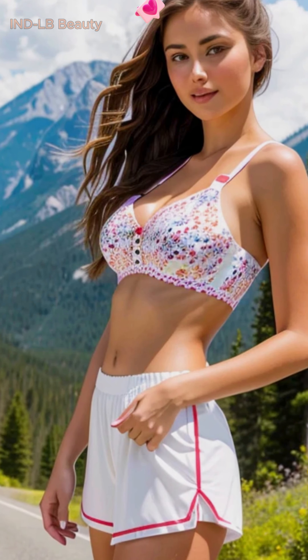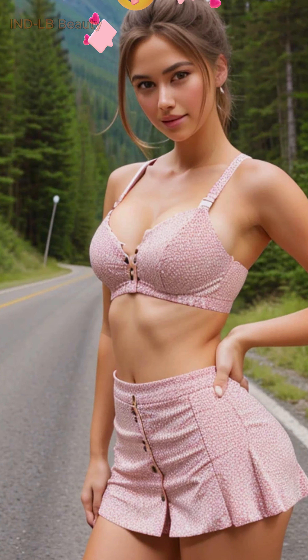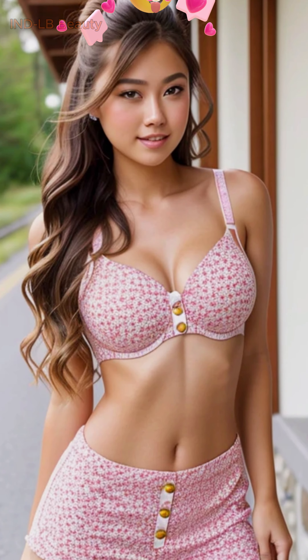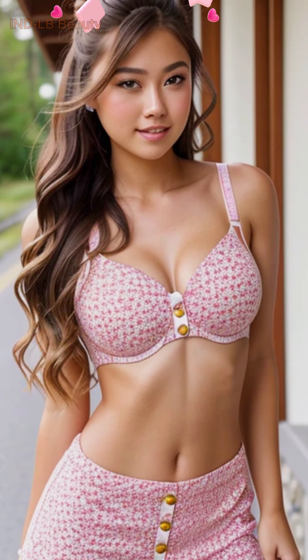Immerse yourself in breathtaking beauty. 4K AI-generated Indian lookbook on Going to the Sun Road. Experience the captivating fusion of cutting-edge AI art and stunning Indian fashion in this captivating 4K lookbook.